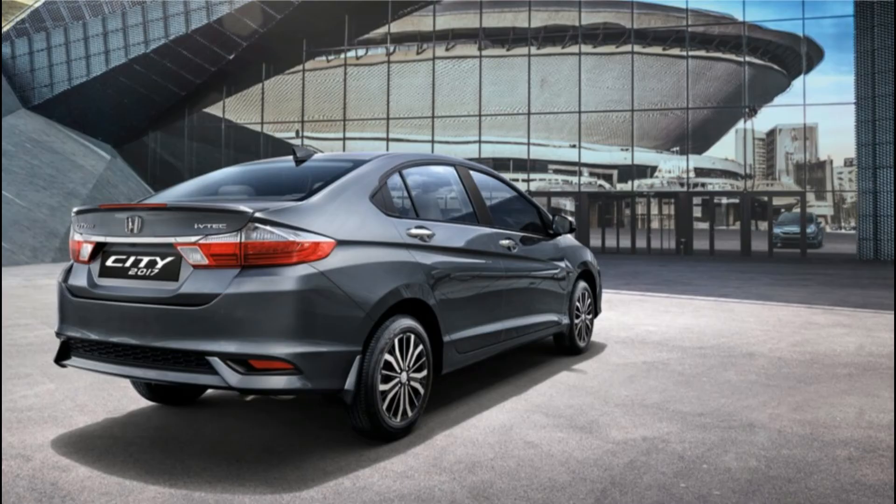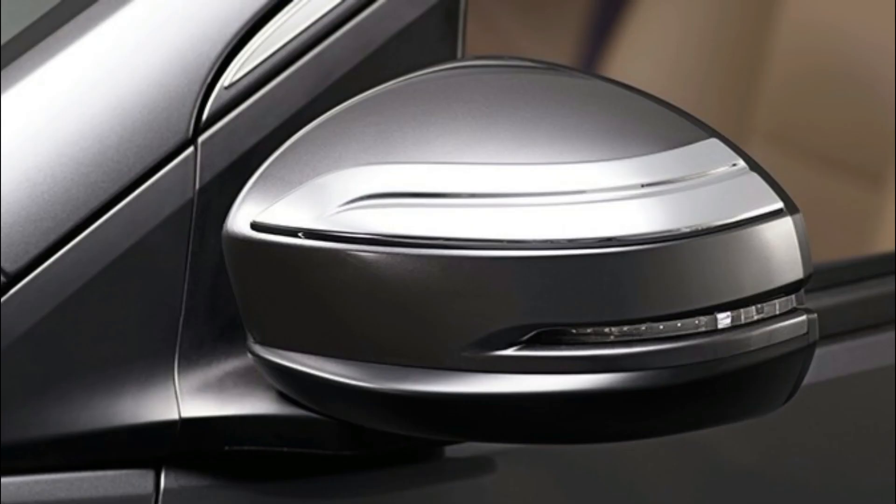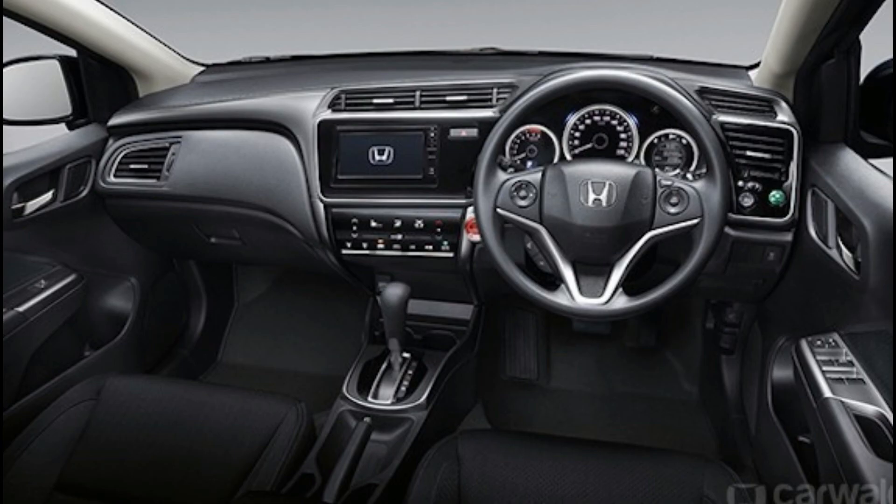Honda City fuel capacity is 40L. Displacement: 1497 cc. Peak power: 117 bhp at 6600 rpm. Peak torque: 145 Nm at 4600 rpm.